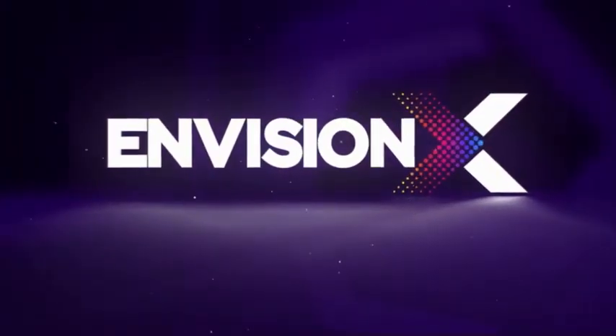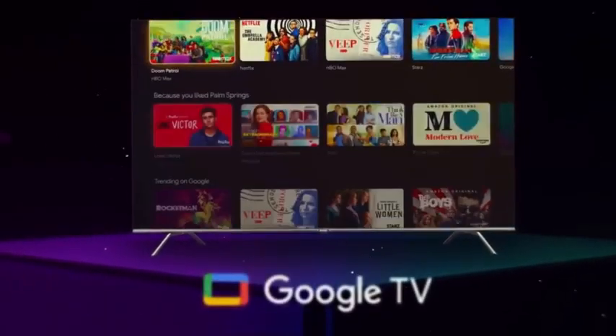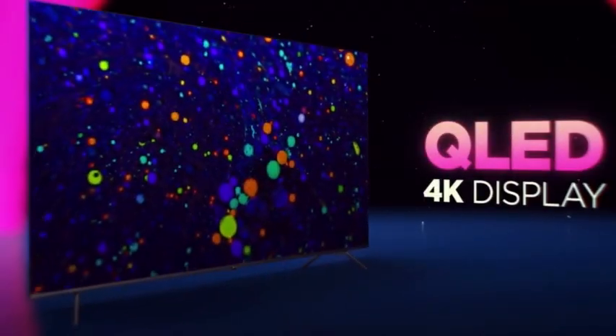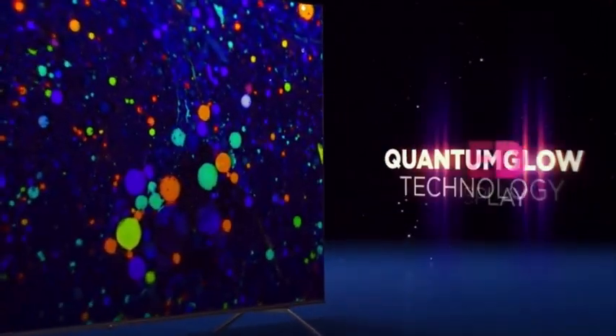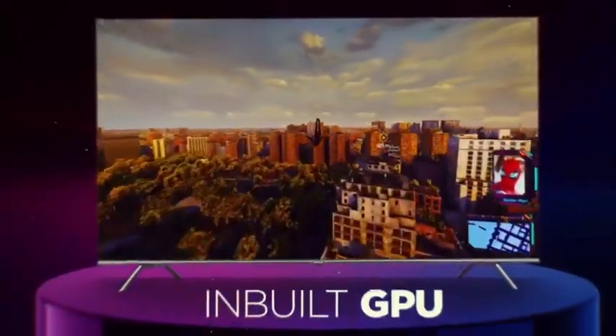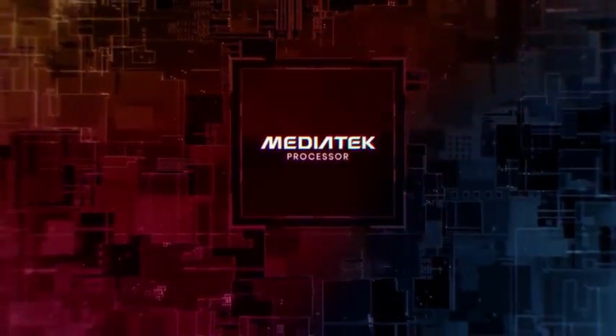Introducing Motorola Envision X, integrated with AI-based personalized content recommendations by Google TV. QLED 4K display with our revolutionary Quantum Glow technology, which comes with a sleek bezel-less design. Experience lag-free gaming and content streaming, powered by MediaTek Quad-Core Processor.